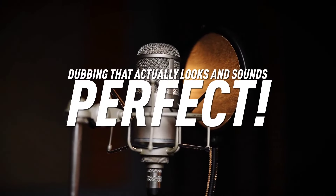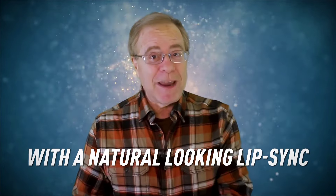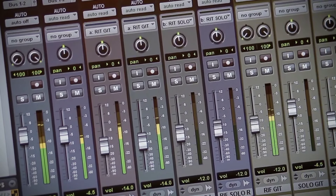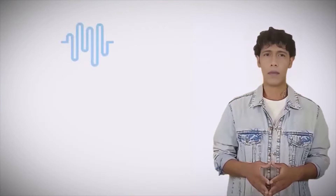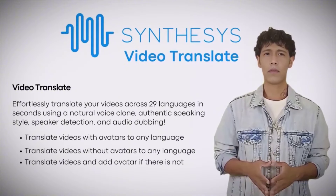Dubbing that actually looks and sounds perfect. Imagine being able to have the person in your video speak in another language with a natural-looking lip sync — like it's really them speaking — while the voice still maintains the original speaker's tone, pitch, and inflection. That's right: new language, but the same original voice. Not just in English, but 29 other languages. It would be as if the person in your video grew up actually speaking that other language — all 29 of them.